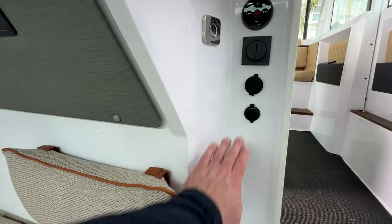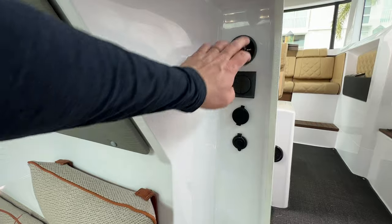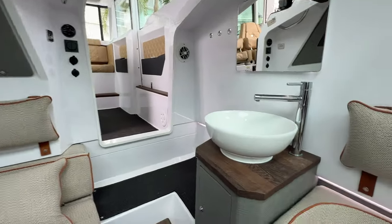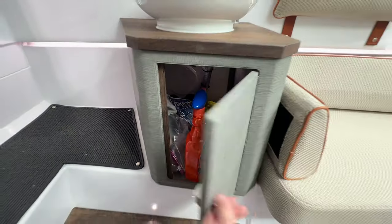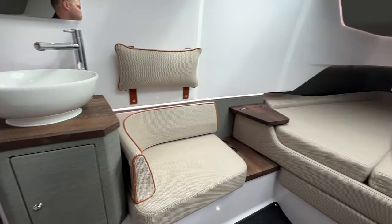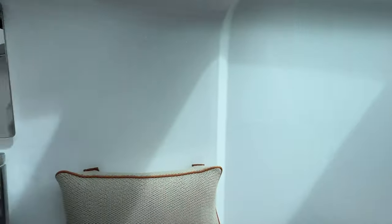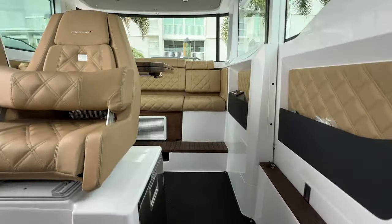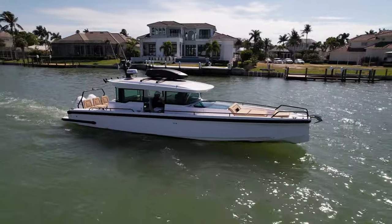Right here we've got some charging outlets — 12-volt — the hookup for the Fusion audio, our lights, and the other Fusion control. We've got plenty of those throughout, and a little storage down below the sink. Lucinda is in excellent condition. If you have any questions about this Axopar 37 cross cabin, please feel free to reach out to me directly. Thanks for watching.